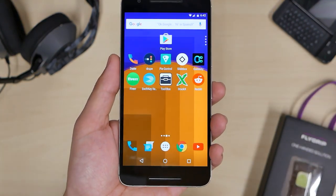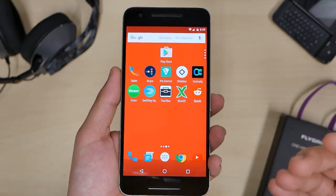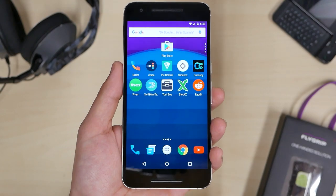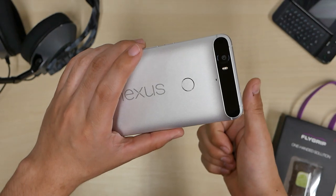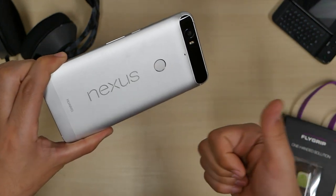So there you guys have it — these are the top 10 best apps this week, number 339. As always, I briefly show you my suggested applications. If you want to know more, go to the Play Store and read more. That's it for me — I gotta go edit this video. I'm on my Nexus 6P if you were wondering. As always, I will see you guys later.